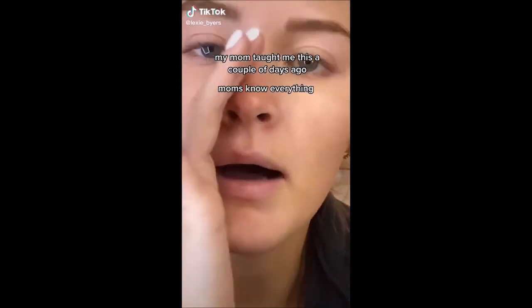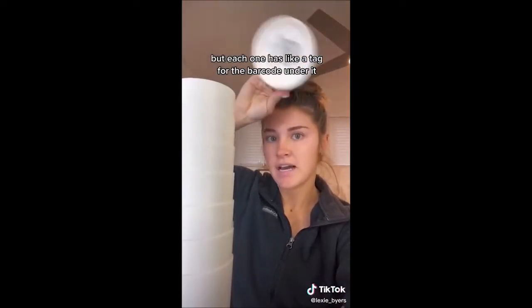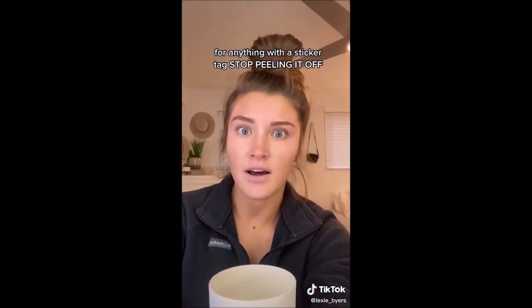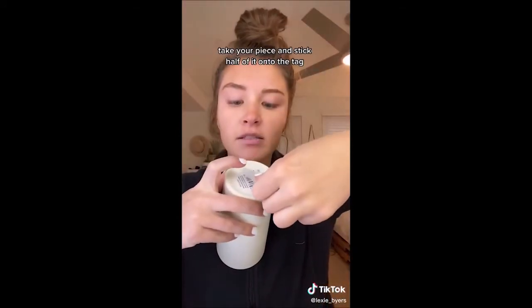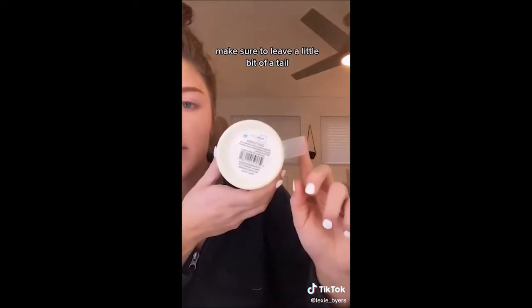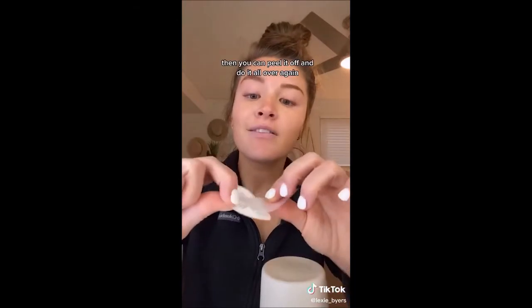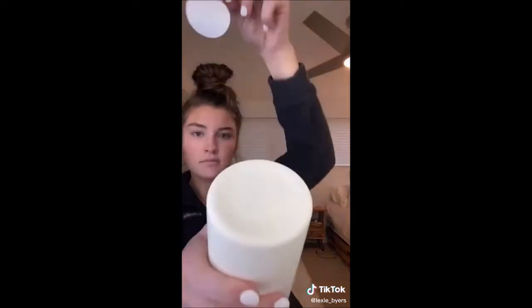I have a life hack that's gonna blow your mind — my mom taught me this. I just bought all these tumbler cups and each one has a barcode tag that's pretty hard to get off. Stop peeling it off. Grab some tape, get a piece about this big, stick half of it onto the tag, and rub it so it's really on there. Make sure to leave a little tail, then wax it off. Peel it off and do it all over again. Brilliant.